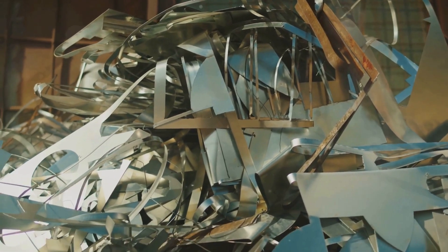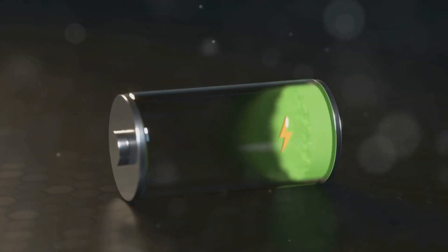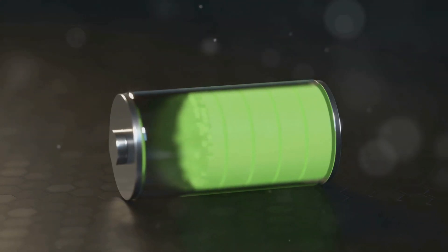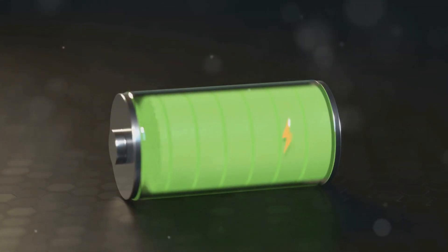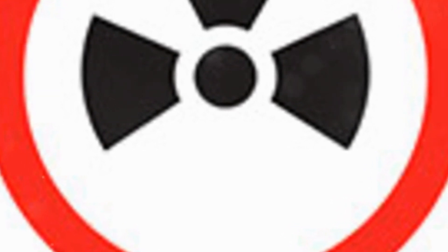To understand this better, let's crack open the casing of a battery. Inside, you'll find a cocktail of components: electrodes, electrolytes, separators, and casings, each containing different materials based on the battery's chemistry. Some of these ingredients — like lithium, cobalt, nickel, manganese, and rare earth elements — can be harmful to both us and our planet.